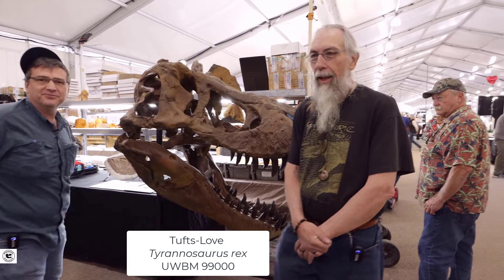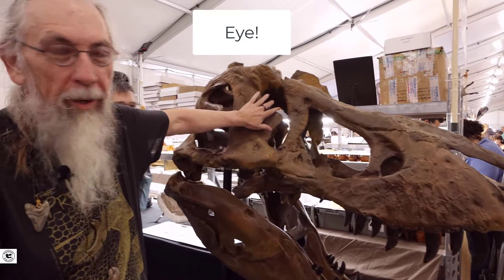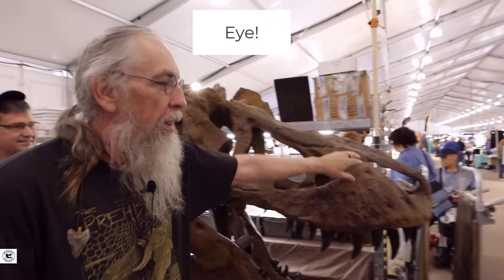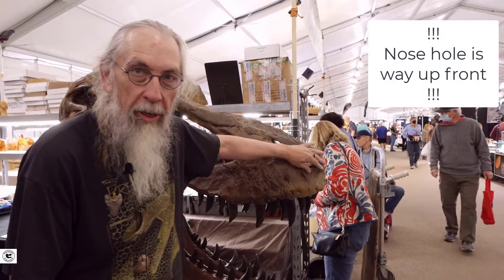We're going to let Tracy tell us about T-rex. I'll go over some of the holes in the head so you know where things are. This right here is where the eye would be — this is the orbit. People think this is where the nose is; it's not. This is the nose. Now research has shown that instead of the nose hole being here, it's actually down here.